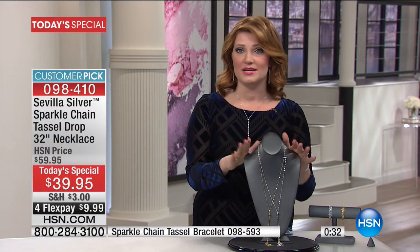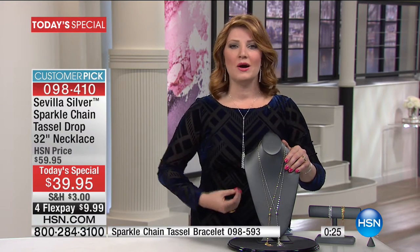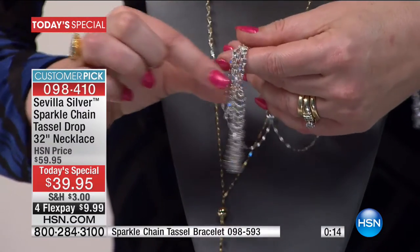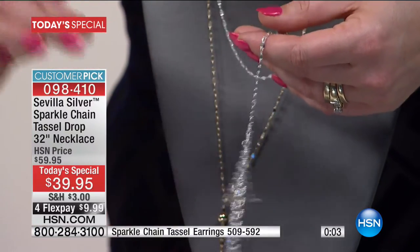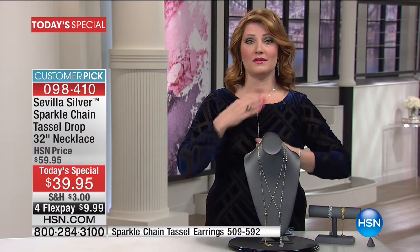This is at the best price we've ever offered. If you've always wanted to go to Vicenza, Italy, to that international jewelry show, let us transport you there. Look at that mirrored effect — all diamond cut, customizable, and by the way, this is made in Italy. The finest craftsmanship, the finest quality, fully adjustable, and on 4Flex of $9.99. With almost half the quantity gone and one color already sold out, don't wait. Item number 098-410, and it's a customer pick. Be sure to ask about the extra accessories to go along with it.